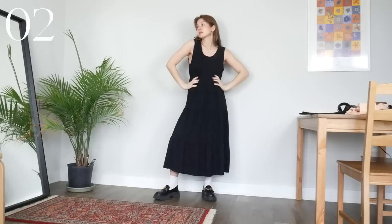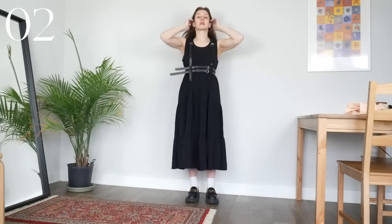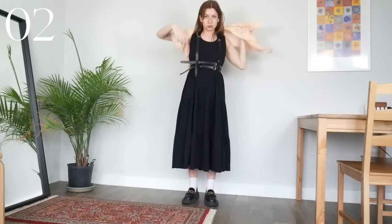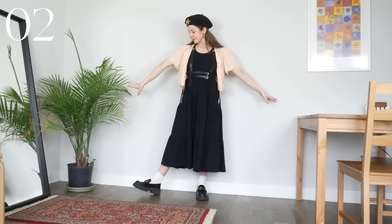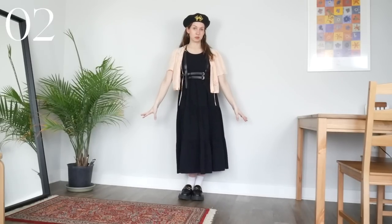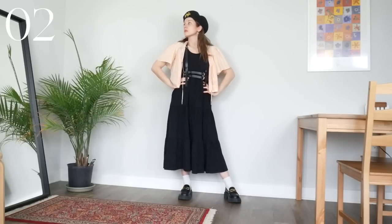I thought it would be fun to try layering something over this dress too. To give it a little more definition and a tougher accent, I put on my harness, because then I knew I wanted to add this flowy little pink sleep top. This vintage top is amazing, but I always struggle to style it — I think because it adds a lot of volume around my torso, but wearing it open is a great way to make it look more relaxed and show the shape underneath a little more. Then to finish it off with some more structured, tougher accents, we have my go-to loafers and a beret.